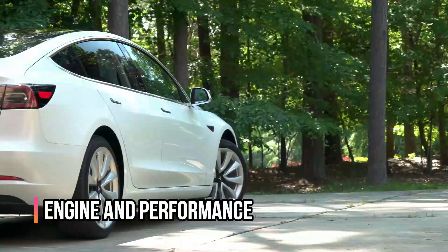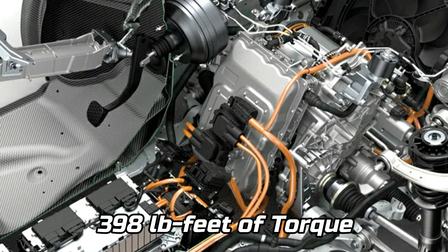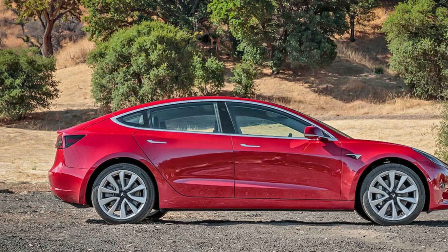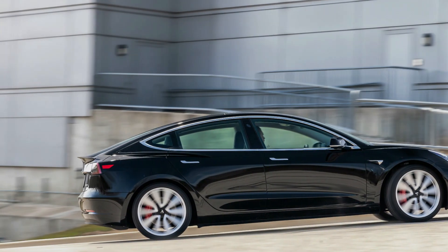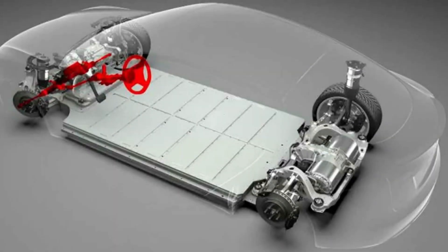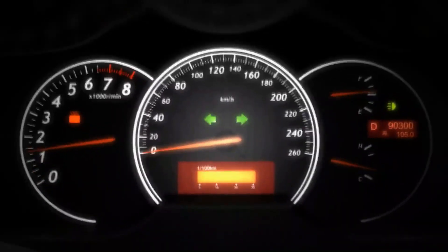Engine and Performance: The Tesla Model 3 is propelled by an electric motor with 283 horsepower and 307 pound-feet of torque. The long-range model boasts a dual-motor configuration with a combined power of 346 horsepower and 398 pound-feet of torque. The top-tier performance variant produces 450 horsepower and 471 pound-feet of torque. The base model has a rear-wheel-drive drivetrain, while the other two variants have an all-wheel-drive drivetrain. They all have a single-speed drive system.